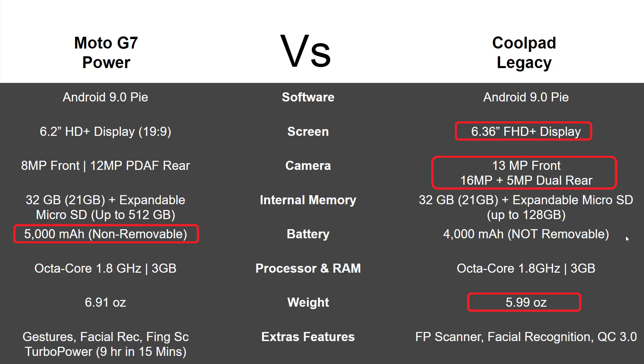When it comes to extra features, the G7 is the better of the two. They both tie in terms of security — both have a fingerprint scanner and facial recognition. For fast charging, the Coolpad Legacy has Qualcomm Quick Charge 3.0, while the Moto G7 has Turbo Power, which is slightly better. Just 15 minutes of charge time will get you nine hours of use, which is insane.